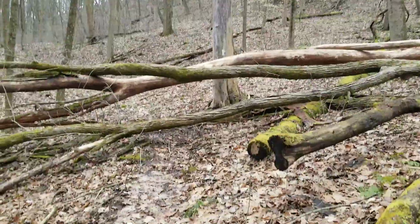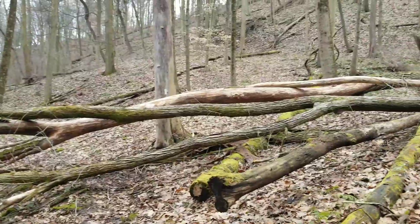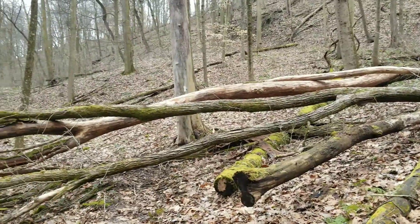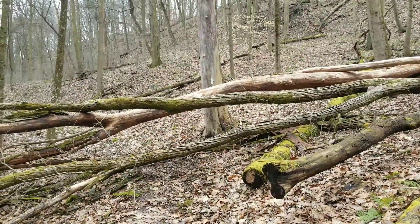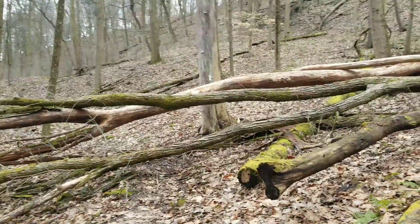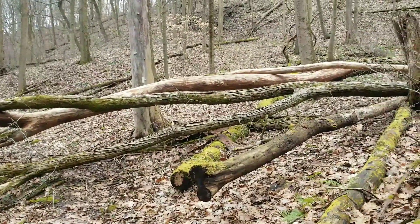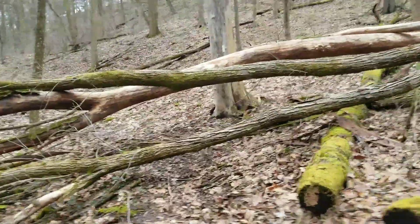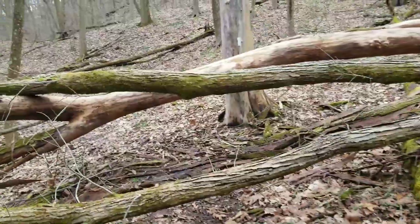Kind of like right here — this is the trail out here at Raccoon. They don't do too much trail maintenance, but it is definitely a nice 20-mile loop. It's the closest, so I come out here and kind of just deal with some of the fallen trees.